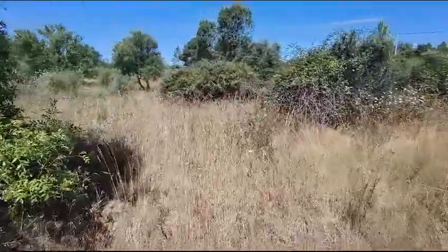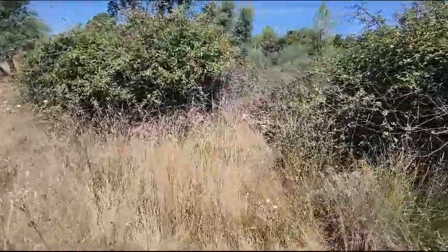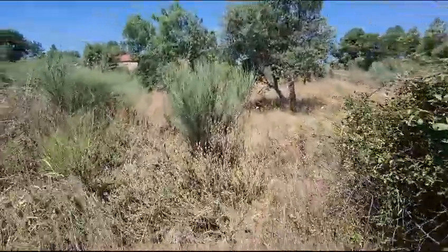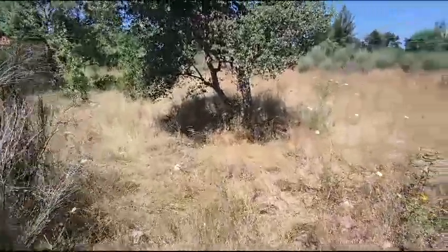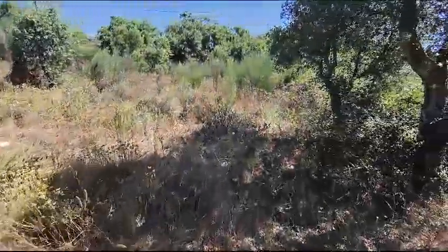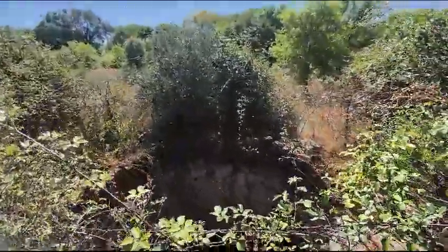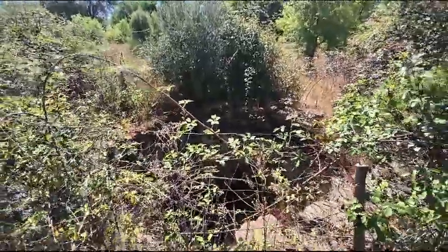This area here is where the well is. I'm going to go around the other side so you can see the size. This is the well here — you can see water in it. Very big indeed and quite deep.